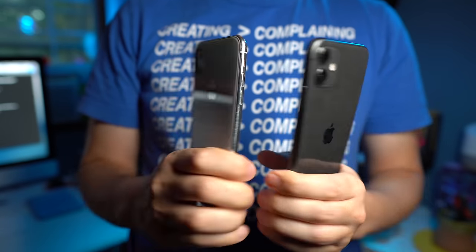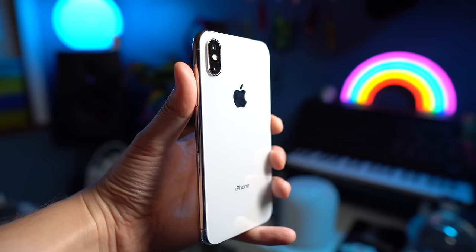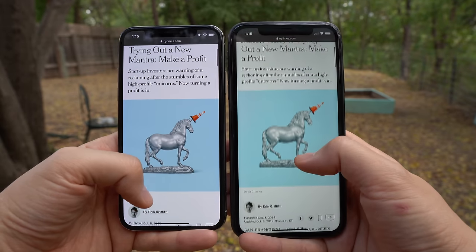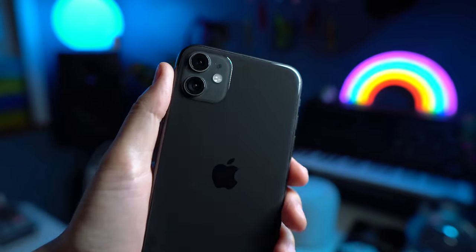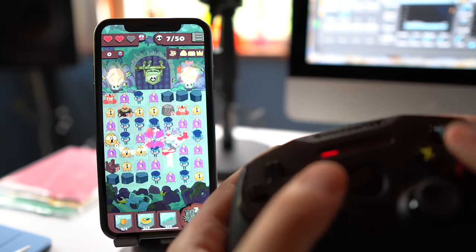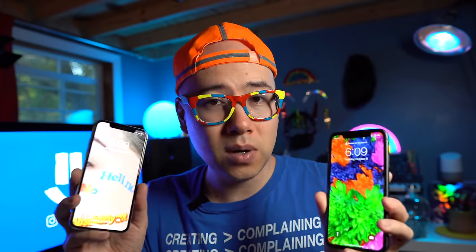So should you get the iPhone 11 or the iPhone X? If you're on a tighter budget and don't care as much about the latest camera tech or processor, go for the iPhone X — the overall experience is about the same, the screen looks nicer, and it's smaller and lighter. If you have a bigger budget, I suggest the iPhone 11 for the faster processor, ultrawide camera with night mode and smart HDR, bigger screen, and better battery life. The upgraded camera alone is worth the extra couple hundred bucks. It really comes down to your budget and which features you value most.